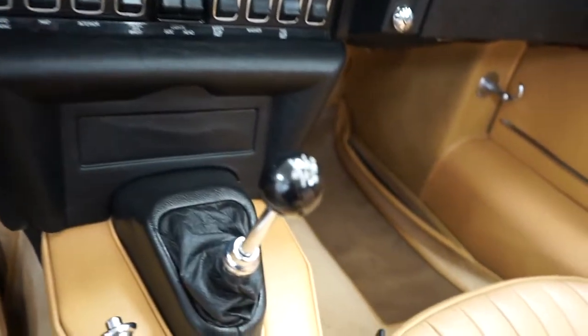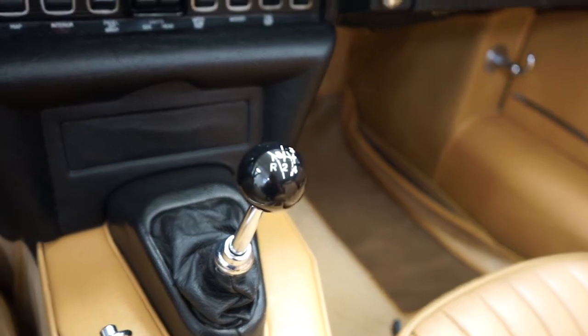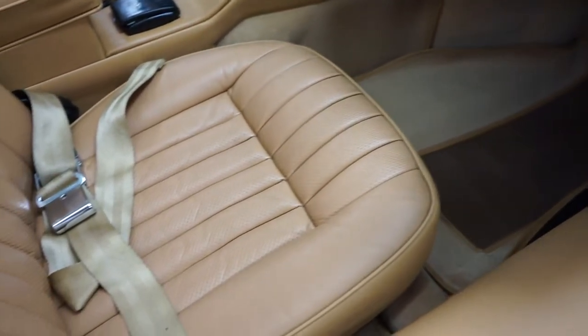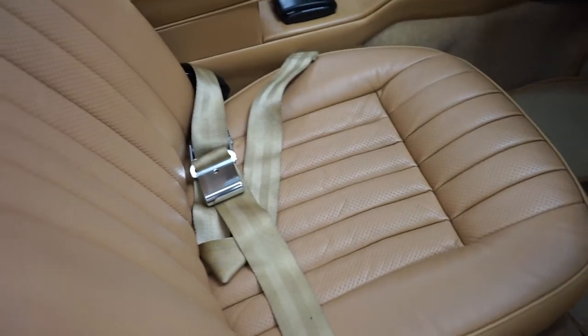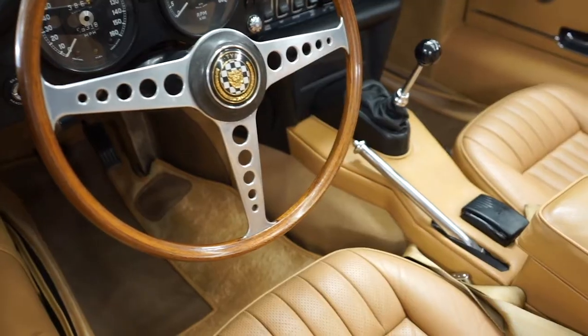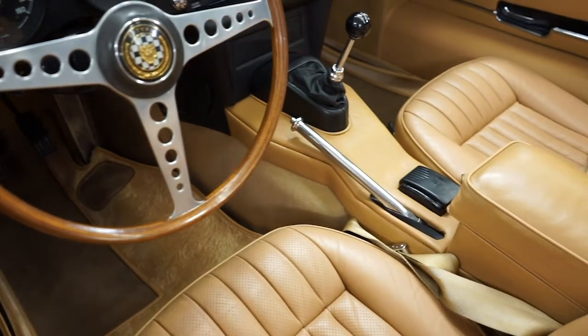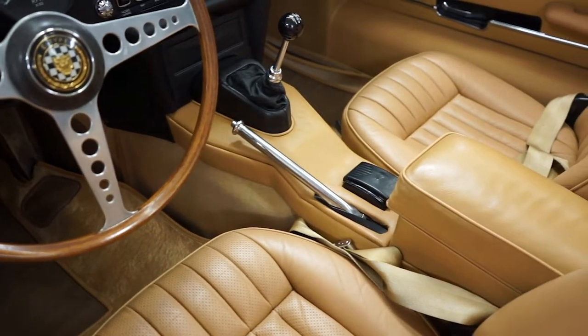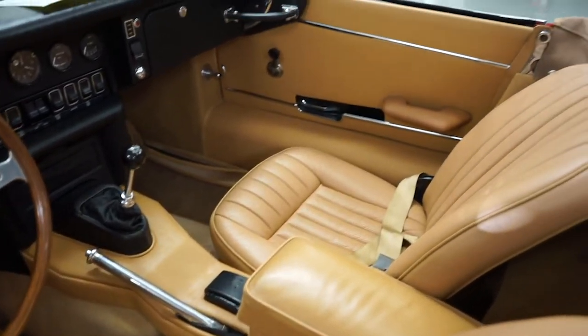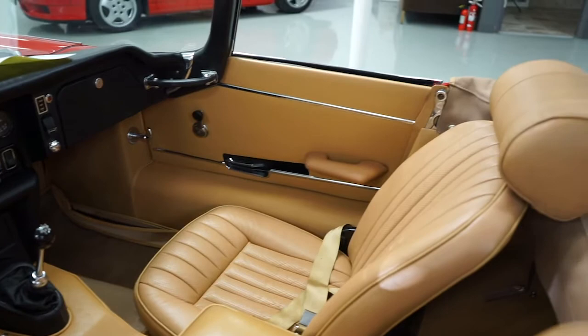This also has a synchronized first gear — the earlier ones did not — and more comfortable seats than the earlier cars had. So there were a lot of small improvements done to make it a series two, which makes it a much more pleasant driver. A series one might be a better show caliber car, but it won't go down the road any better — in fact, not as well as this car does.